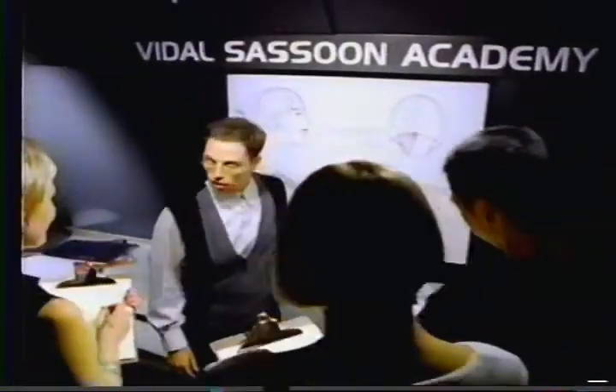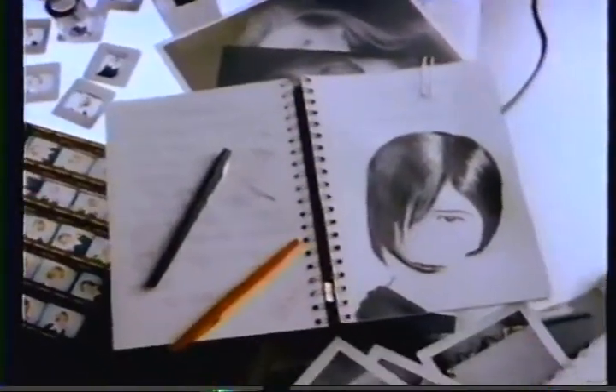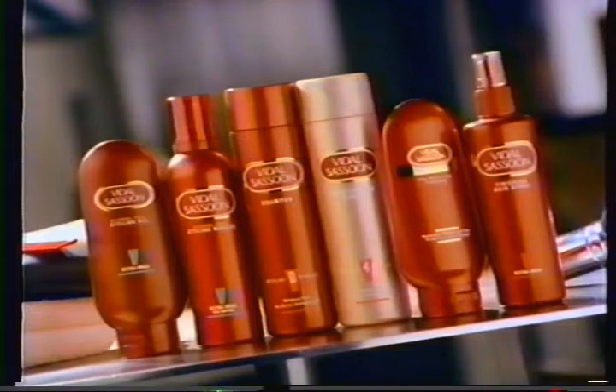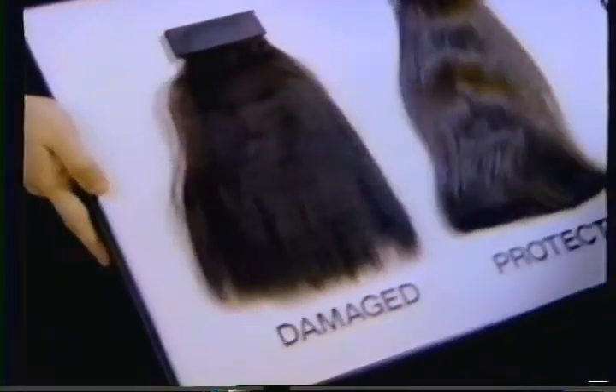What is the Vidal Sassoon Academy? It's more than a school — it's a think tank for hair care. A place where art and science intersect. Where the focus is on hair and the attention is on preventing hair damage. That's why the Vidal Sassoon system was created. It helps protect hair from damage before it occurs.